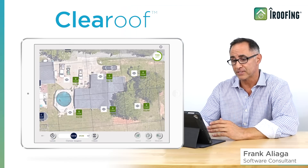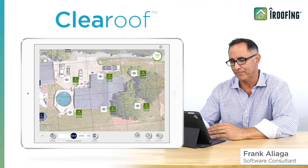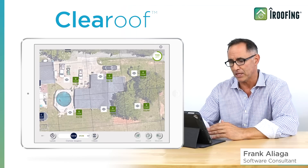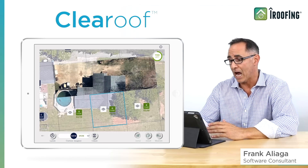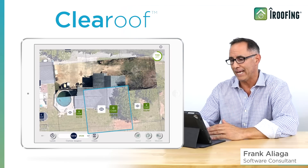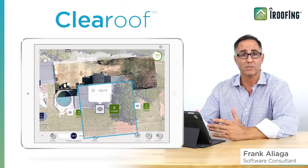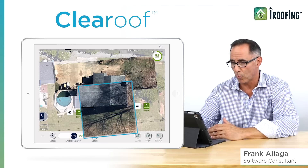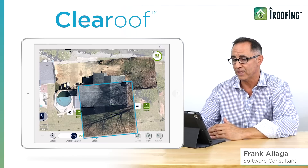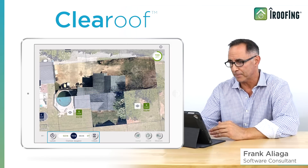Some other options to note in Clear Roof Mode. Boxes with zero credits simply mean those high-res images have already been unlocked by you or someone else at your company. No problem. Just tap it to view the clear roof image. Also, notice these eyeball icons. These indicate that different dates are available which relate to the month the clear roof image was taken. Tap the eyeball to see if an image in the winter might be clearer than an image taken in the spring when the leaves were on the trees.